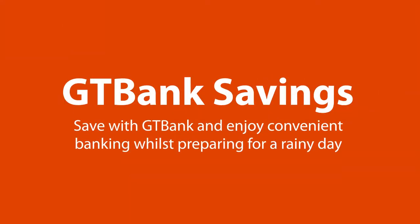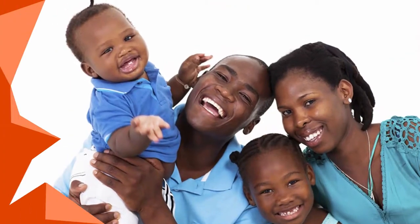GT Bank Savings. Make the winning move by opening a GT Bank Savings Account. It is easy to start and comes with lots of benefits.